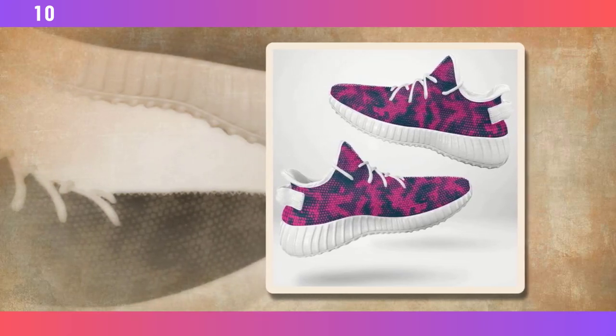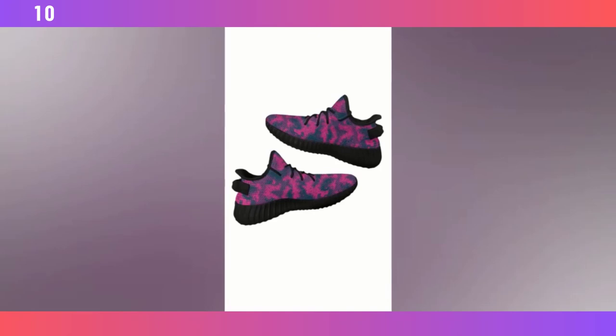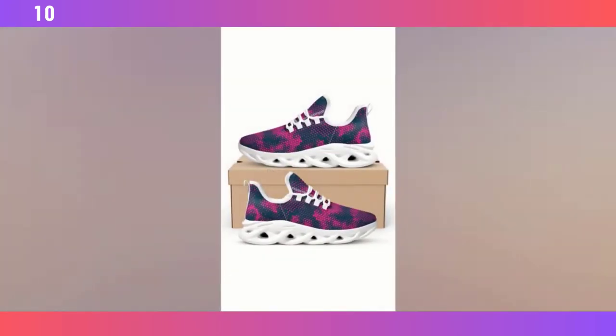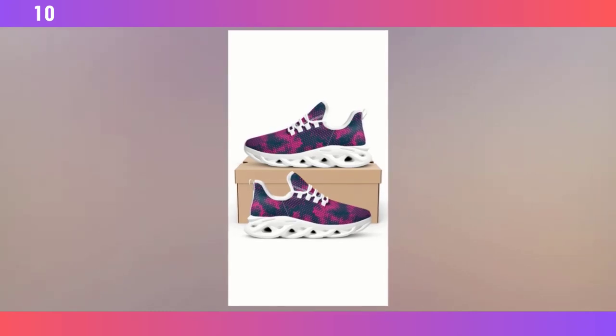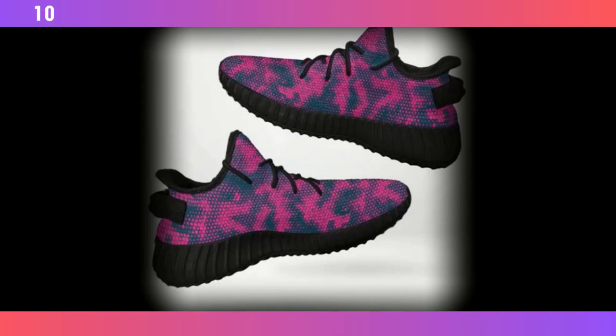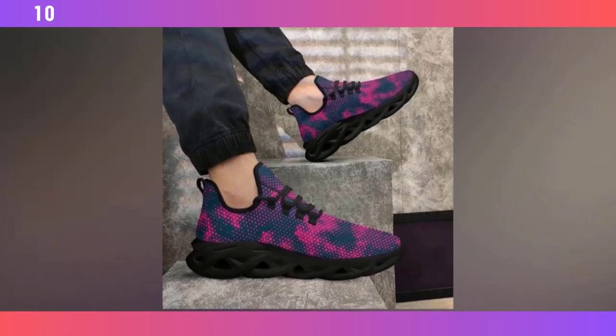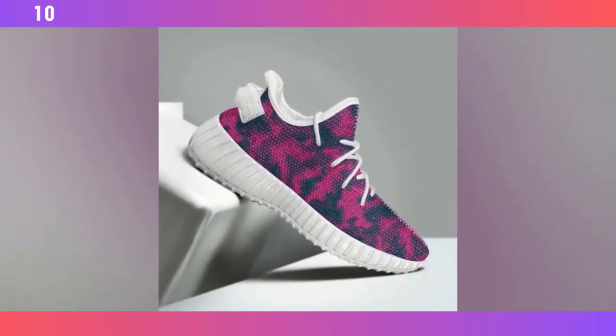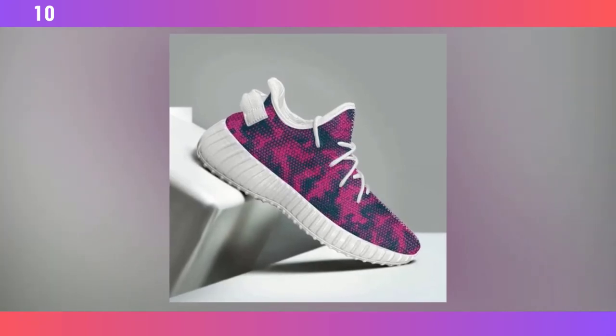Let's talk fit. These shoes are available in a range of sizes and they run pretty true to size. When I tried them on, I noticed right away how snug and secure they feel without being too tight. The lacing system allows you to adjust the fit to your liking, which is great for people with different foot shapes. Find the product link in the description and comment section. The interior is smooth and soft, with no rough seams that might irritate your skin. I've been wearing them for the past week — whether out for a quick jog, running errands, or standing at my desk, they've been super comfortable. For those who need more arch support, you might want to add an insole, but even as they come, these shoes offer a good balance of support and flexibility.